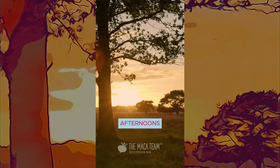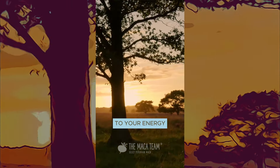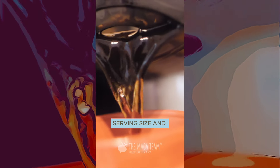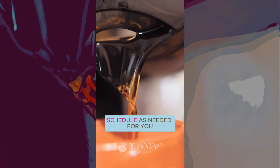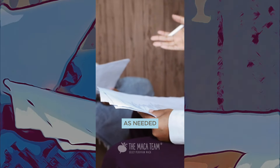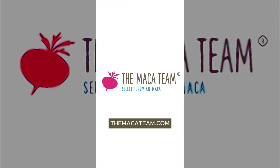Seven: listen to your body and adjust your serving size and schedule as needed for you. Consult with a trusted healthcare professional as needed. For more information, visit us on themacateam.com.